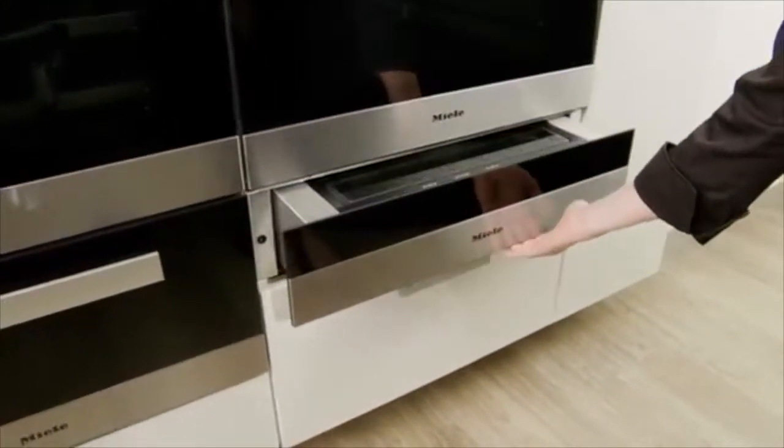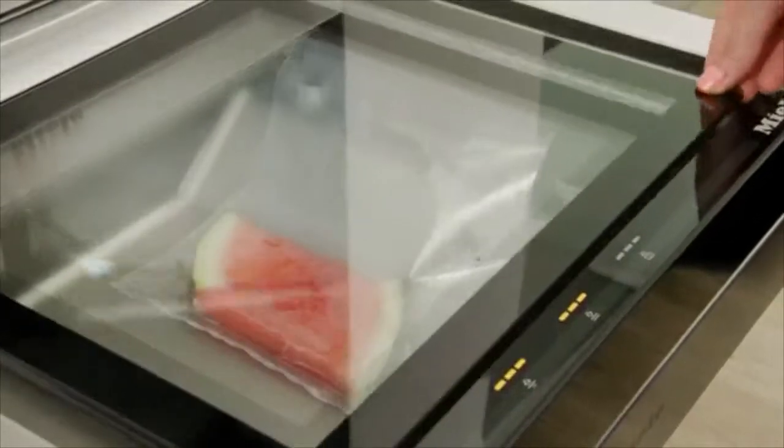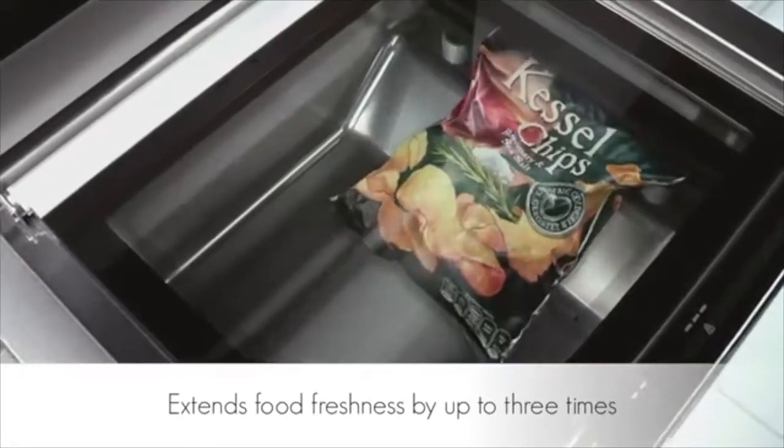Vacuum-sealing drawers are the new must-have item in modern kitchens. With benefits including optimizing food storage and food portioning, they can extend freshness by up to three times, so you can always be confident there is something delicious on hand for unexpected guests.